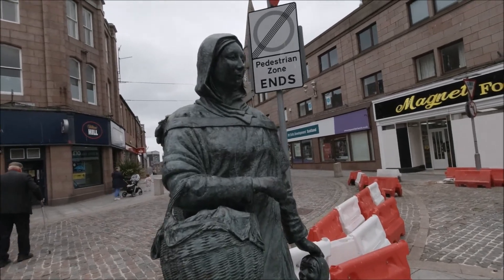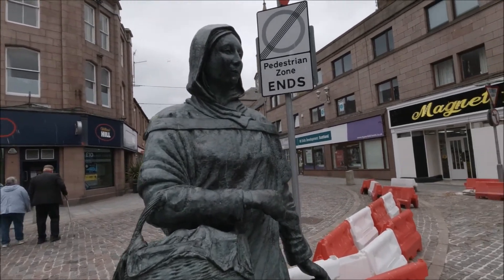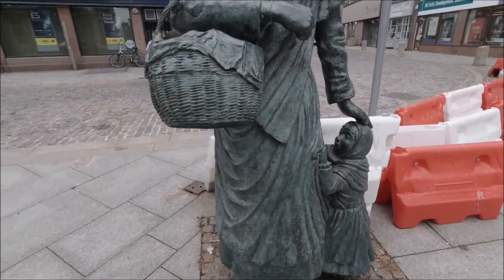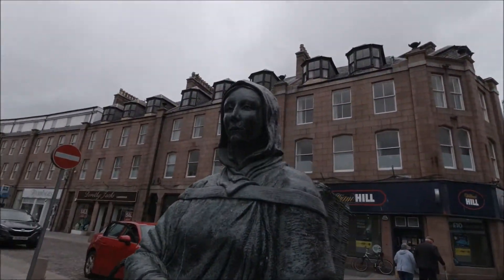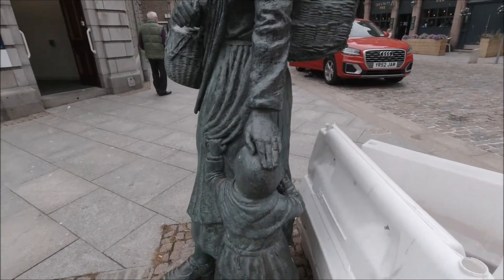As you can see, she's an actual bronze statue of a little girl and a basket of fish. That must be fish on the back — I don't know what it is.